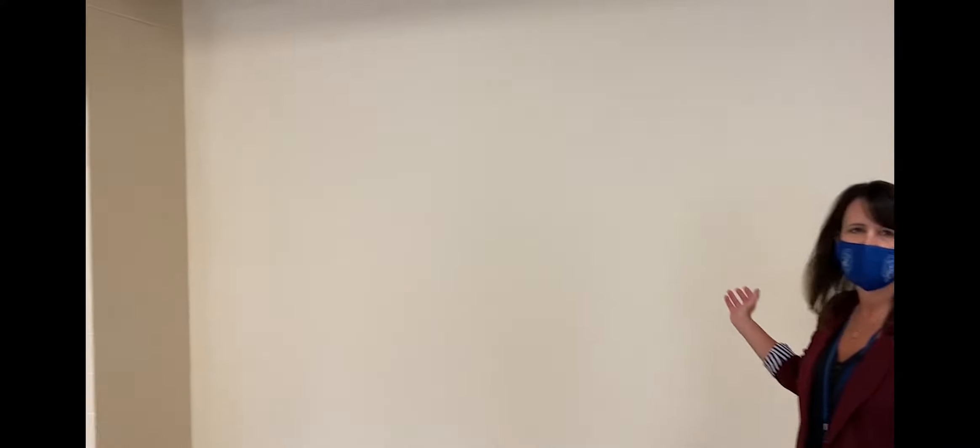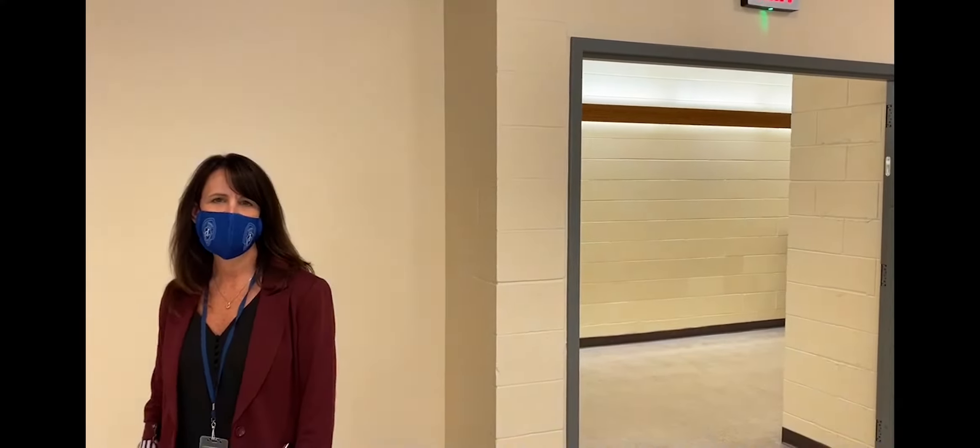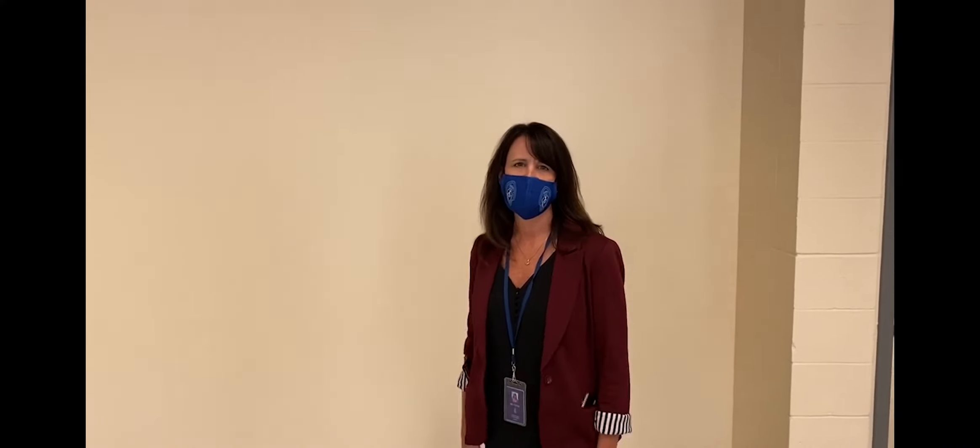We're back again, this time in the middle school cafeteria, and we are so happy now to have our wall in. The doors aren't here yet, but they're coming, and this added layer of security protecting our cafeteria is just what we needed.